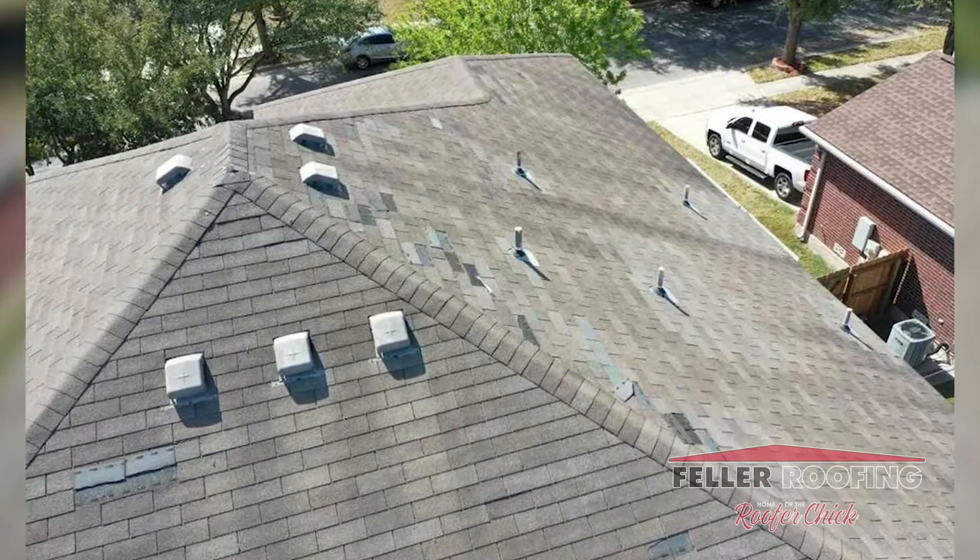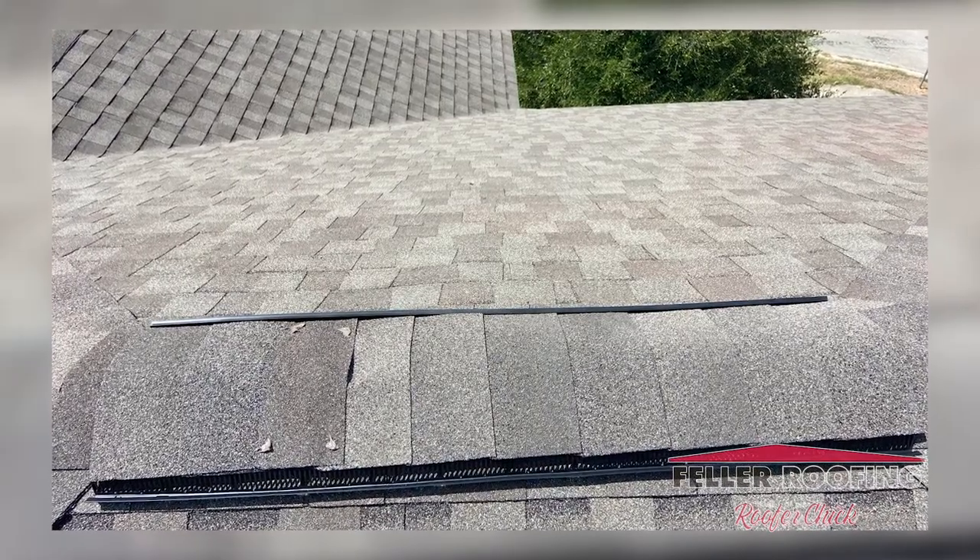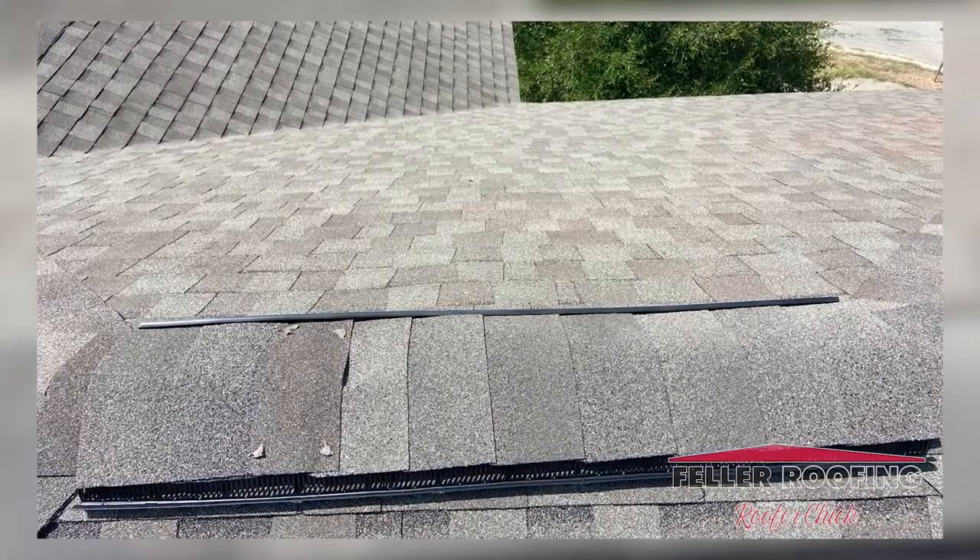So, for the same price as what his insurance was paying for his replacement, we were able to go back with a dimensional shingle with a 110-mile-an-hour wind rating, and the color he chose was weathered wood, which is a pretty popular choice for color.